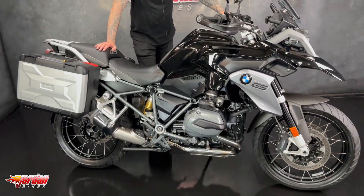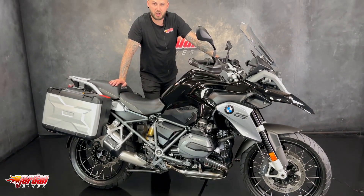So if you do want to get it bought, I'm sure it'll be sold immediately — get yourself down to Jordan Bikes and just give us a call. Cheers.